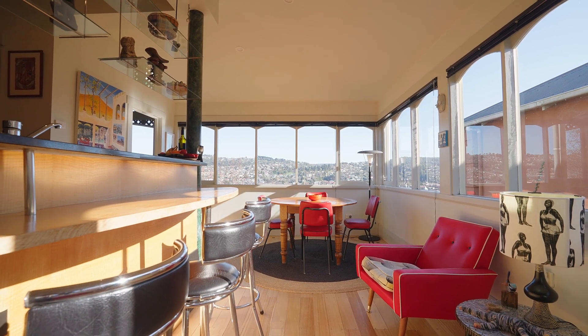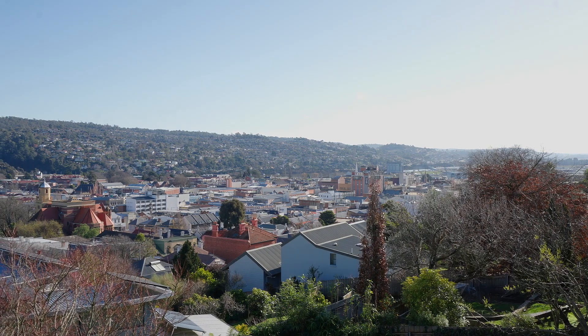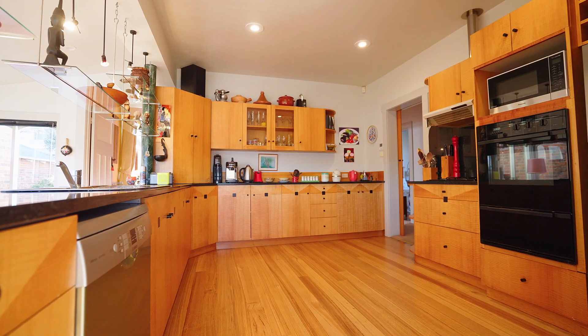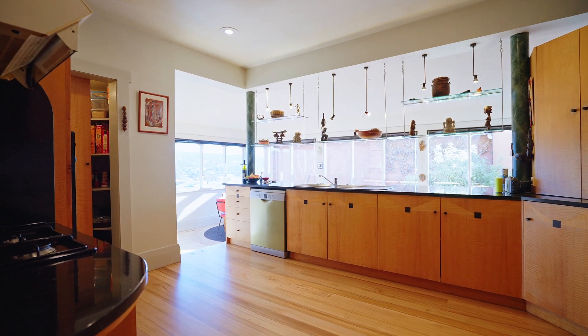Undeniably rich in its warmth and character, the upper level of the home has been oriented around the million dollar views of the Launceston city, the mouth of the gorge and the Tamar River. The kitchen is the focal point of this experience, with its natural timber tones expressed in stone with the black granite bench tops.